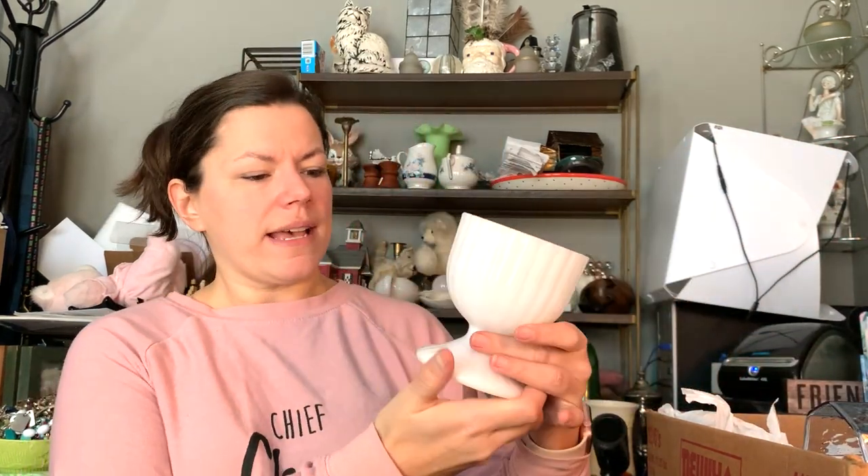Here's just a little teeny tiny brown planter pot — very sweet, a couple bucks for that in my booth. The majority of this haul is going to the booth. I also found a little milk glass mini compote thing from the bins — glassware at the bins is about a buck nineteen a pound.